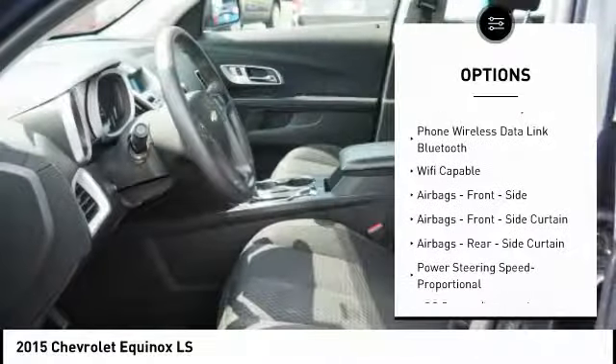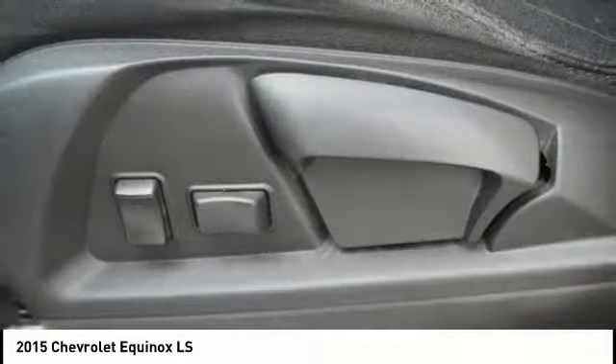braking assist, cruise control, trip computer, cargo area 12-volt power outlet.